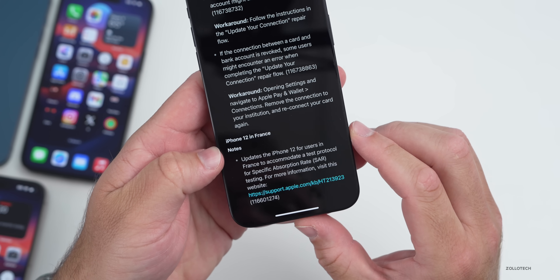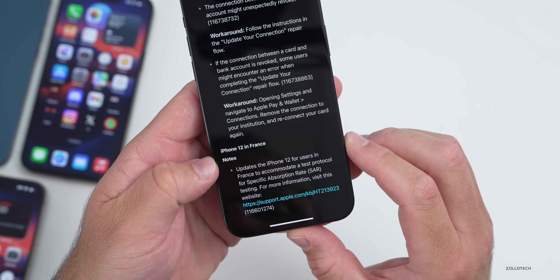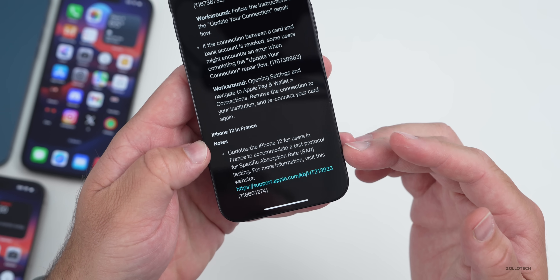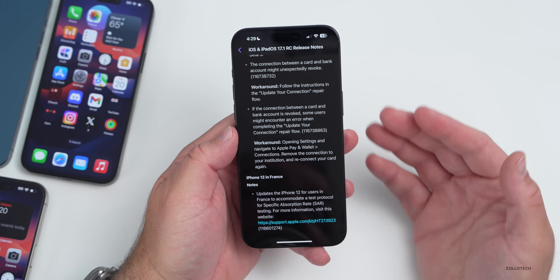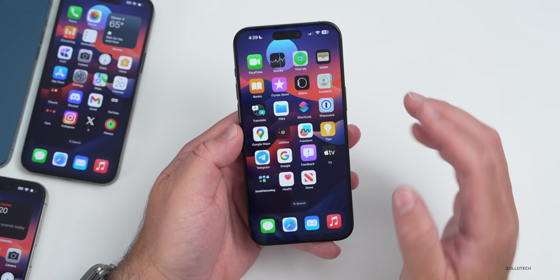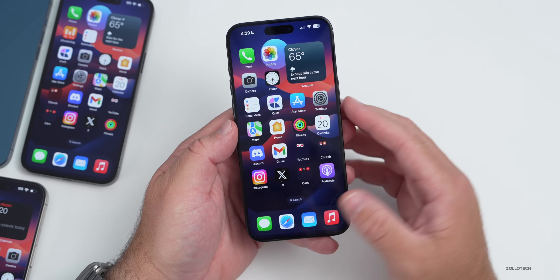StoreKit and Wallet/Apple Pay still have some known issues. Overall, they've fixed quite a few things, along with the iPhone 12 France issue. The release notes state they updated the iPhone 12 for users in France to accommodate a test protocol for specific absorption rate, or SAR, testing.